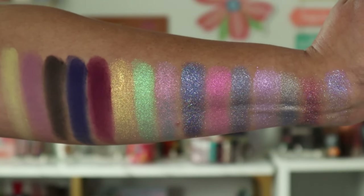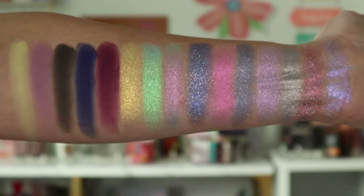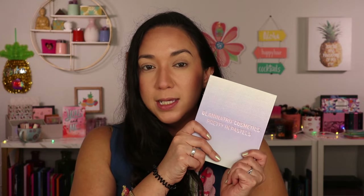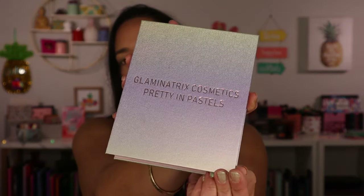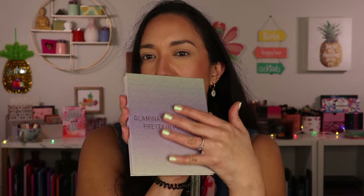Adept Cosmetics definitely likes to go heavy on the shimmers and a little lighter on the mattes, which is fine with me because I am all about the shimmers. And then we have the Glamonatrix Cosmetics Pretty in Pastels Palette. This one is $44 and it's currently still in stock on their website, but it does say low stock. Here's the packaging — simple cardboard packaging but it has kind of a color-shifting effect to it.